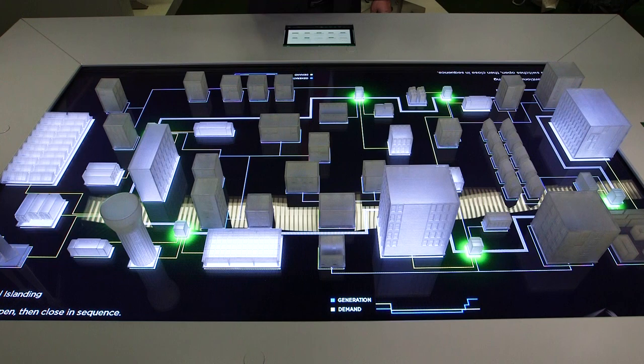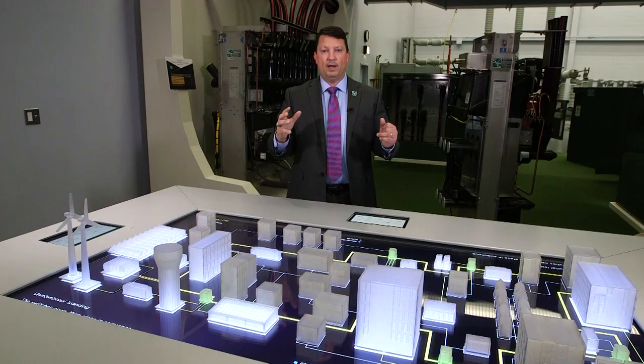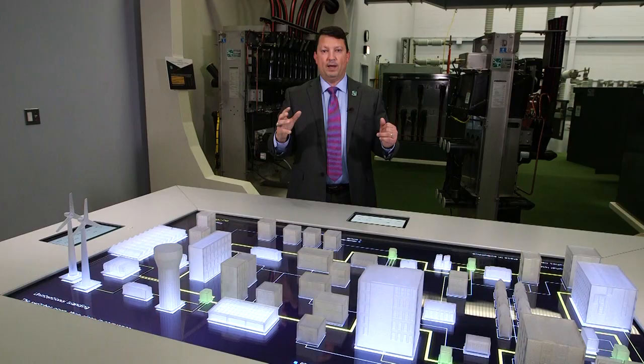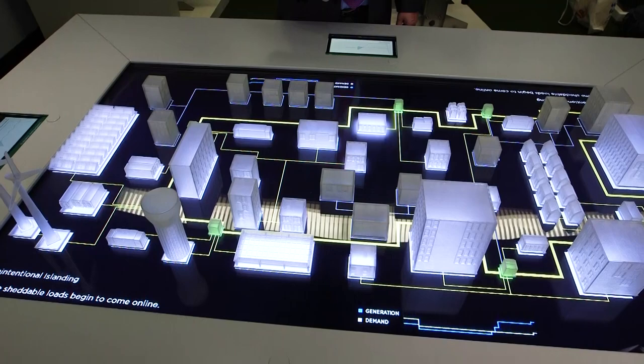We are now going to close the switches back onto the distribution system. And you can see in yellow, our distribution system lights up. Now we're one step away from being able to bring power back to the entire microgrid, and we're only at 14 seconds. At this point, the microgrid controller tells the switches to energize all the loads inside the facility.